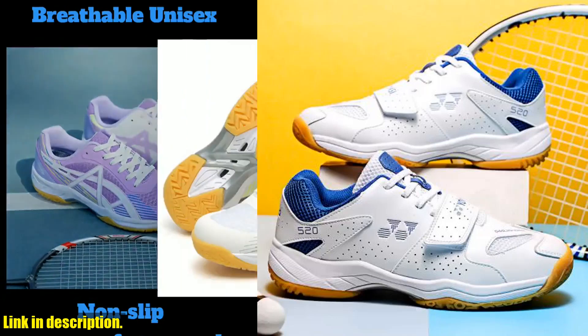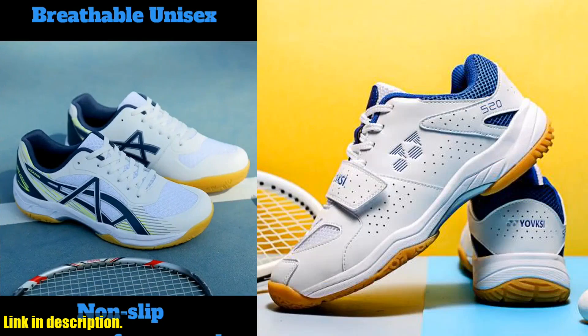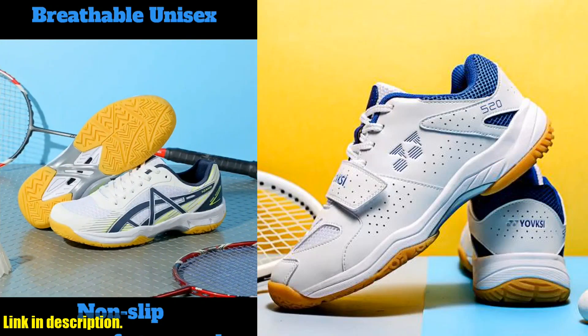Hey there, welcome back to my channel. Today I am so excited to introduce you to the latest and greatest in sports footwear, the new men's badminton shoes unisex tennis shoes.